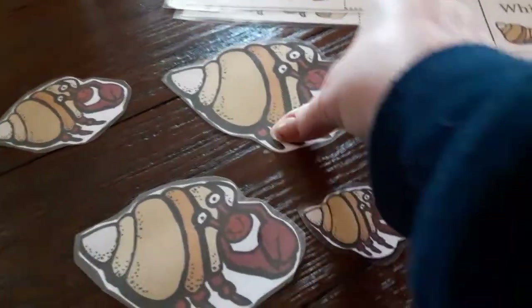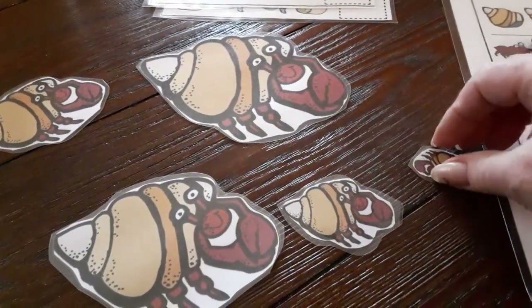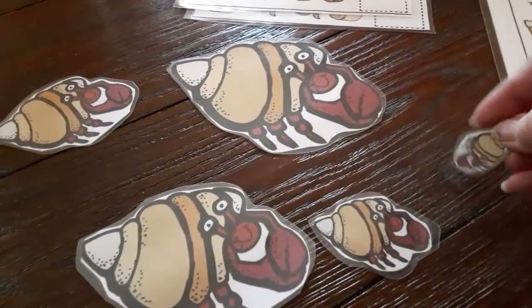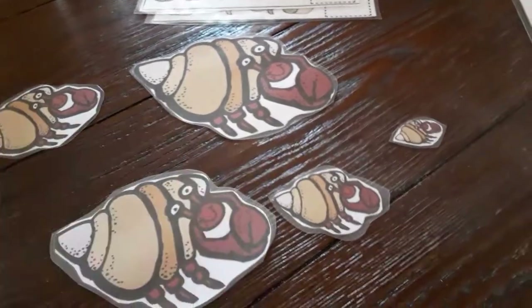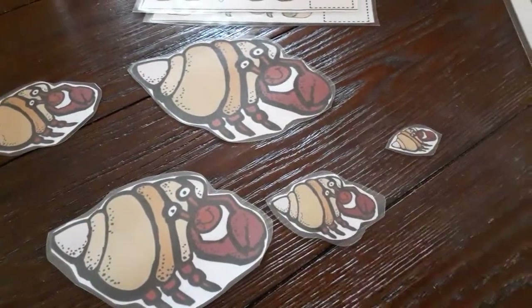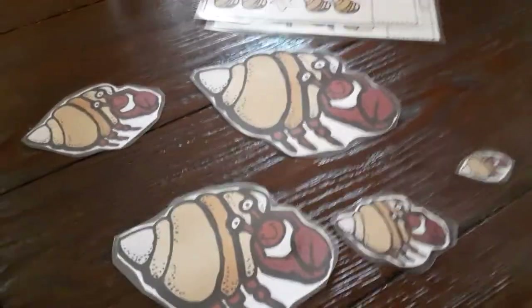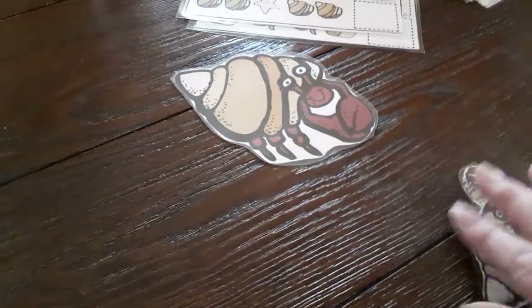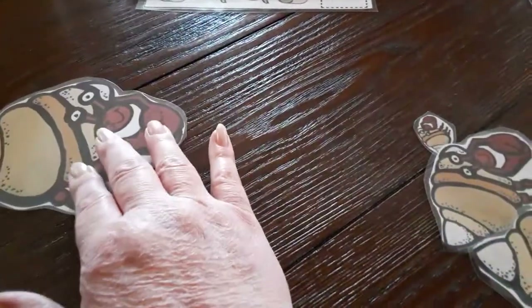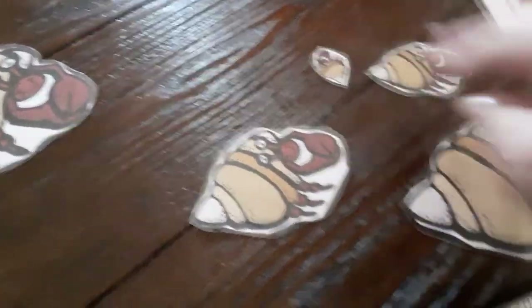So this first game I have here is sequencing. We have some large hermit crabs and there's a small — the smallest hermit crab. What's fun is you can make them go from largest to smallest, or you can start smallest to largest. Let's try it! I'm gonna go with the largest first, so here's the largest hermit crab. Which one of these do you think is next?